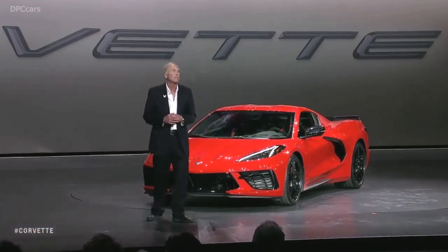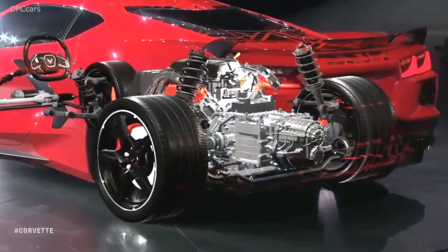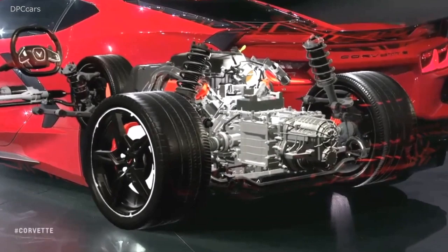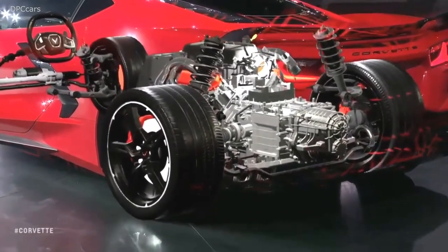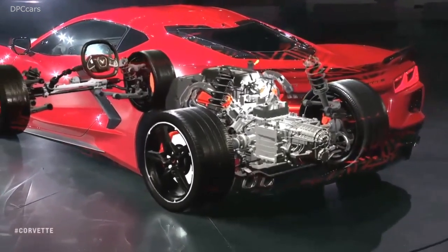That engine is paired to our first eight-speed dual-clutch transmission, or DCT. This features a very innovative electronic transmission range selector, a masterpiece of engineering art and design that will become a benchmark for the industry.